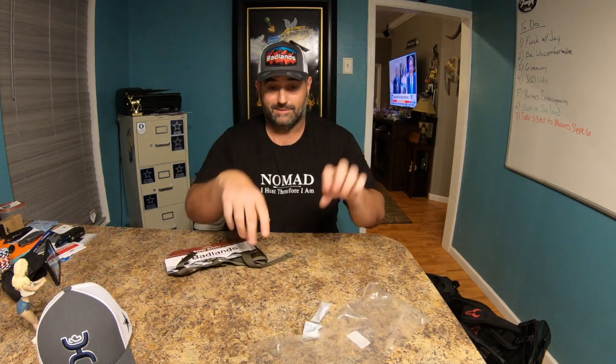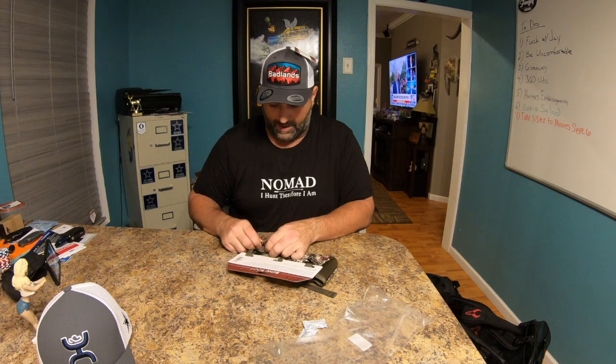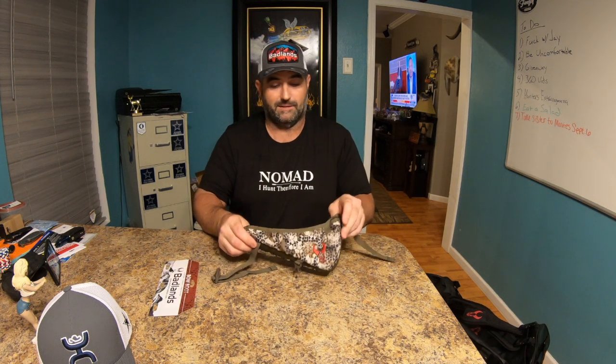Last but certainly not least, what I picked up was this right here — it's a Badlands Bow Boot. This is something I'm super excited to have. I've been thinking about it for a while because, as you've watched, I have lots of Badlands stuff and a lot of Badlands bags. So this is something I've been wanting for a while. A lot of you are wondering what the heck the deal is.